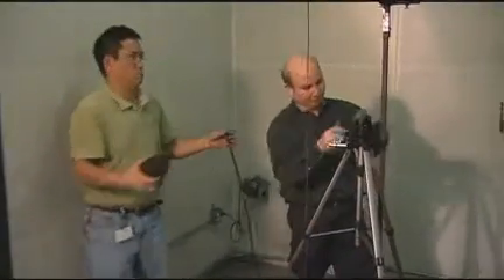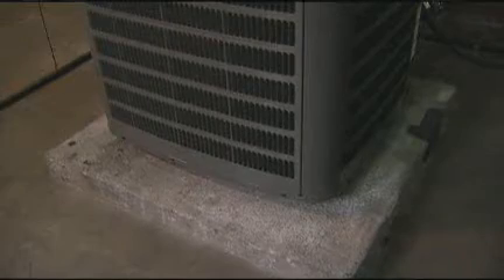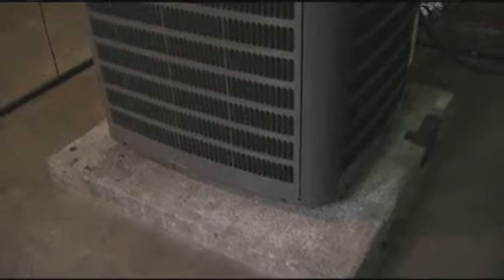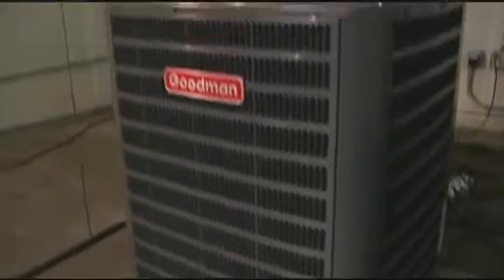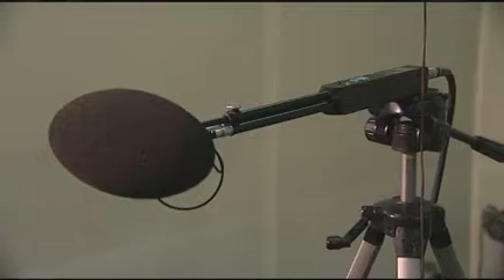It's very, very quiet in here, which is unusual. This is one of our sound and vibration labs for Goodman. What we want to do is basically measure sound power, sound pressure, and vibration.